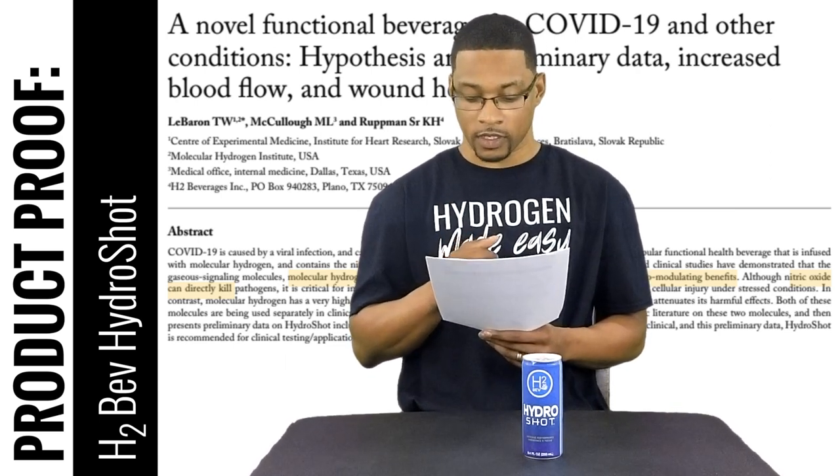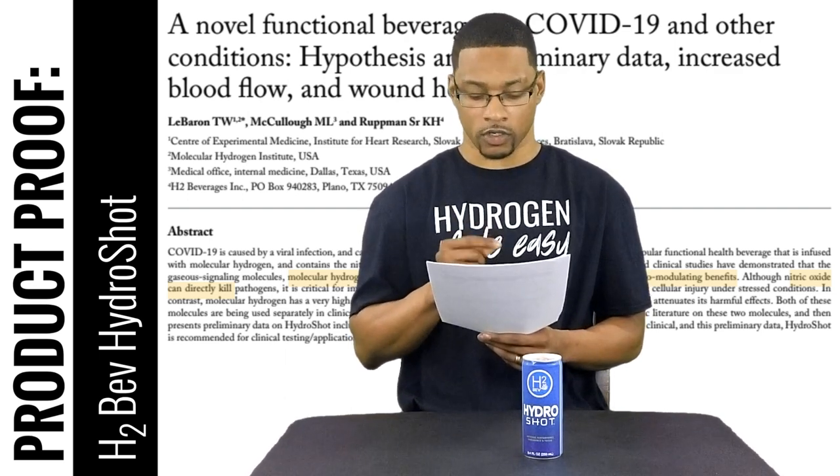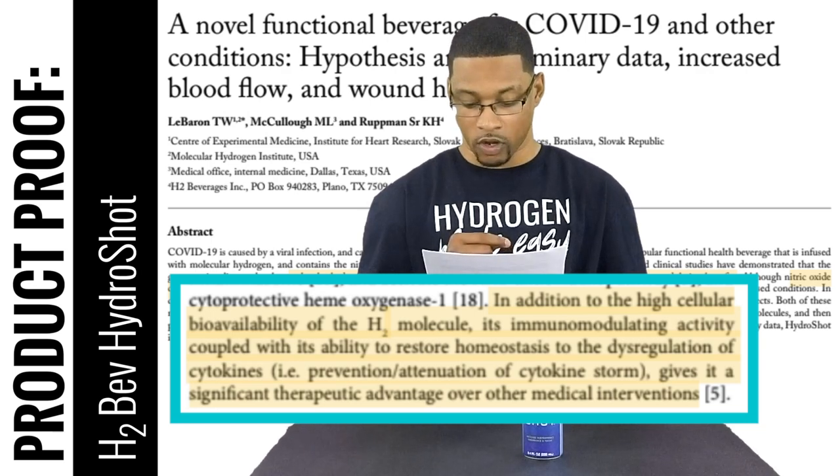There's a good quote towards the end of the section on hydrogen's immune function. It says: 'In addition to the high cellular bioavailability of the H2 molecule, its immunomodulating activity coupled with its ability to restore homeostasis to the dysregulation of cytokines — i.e., prevention/attenuation of cytokine storm — gives it a significant therapeutic advantage over other medical interventions.'